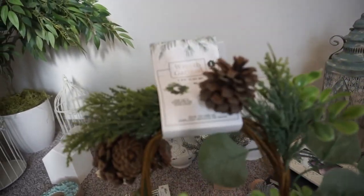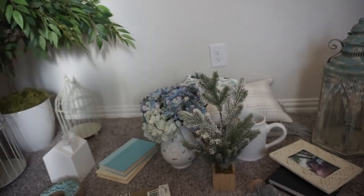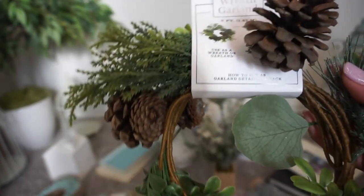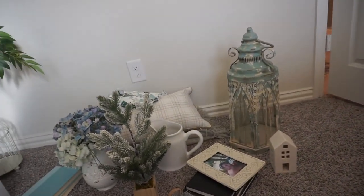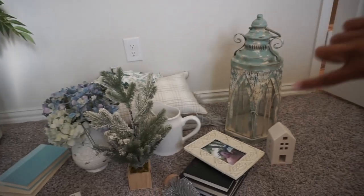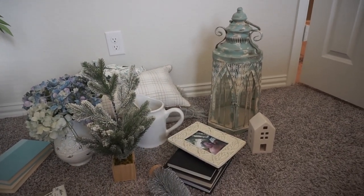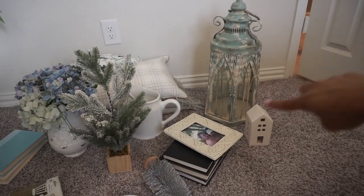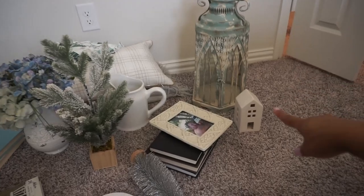I actually only purchased one new thing for this video — this garland was from the Target dollar spot, it was five bucks. I just got it today so you can run into your Target dollar spot and find it. I also love bird cages and pieces like this one I got from Hobby Lobby for my birthday last year. I pulled it from another area of my home and I'm gonna use it in my bedroom.